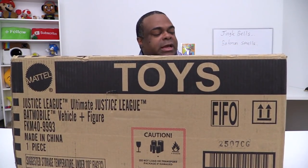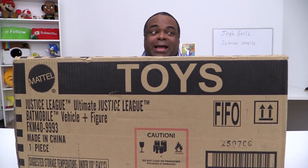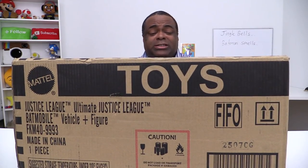First of all, it's not sponsored. Mattel sent this to me some time ago and I just had it in my closet and forgot about it by accident. And so this is the Justice League Ultimate Justice League Batmobile vehicle and figure. I haven't even opened it.